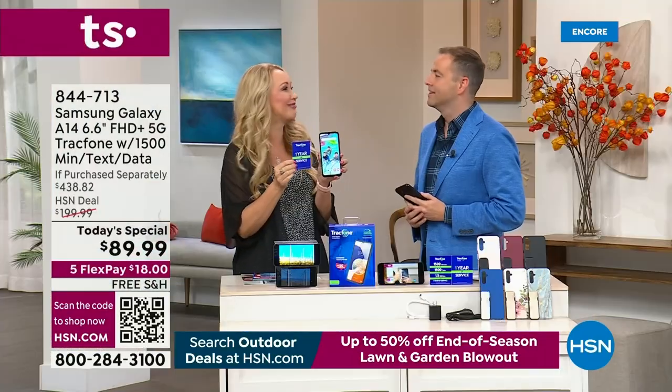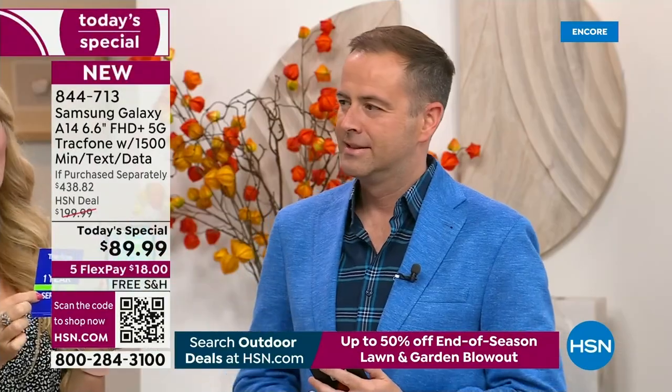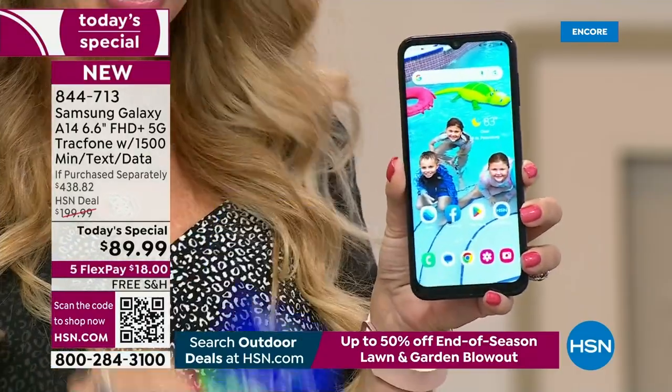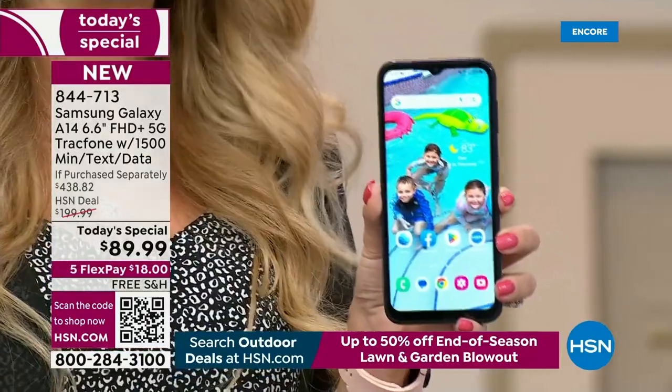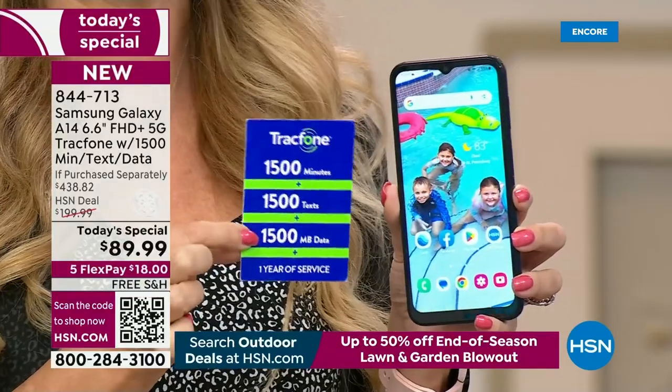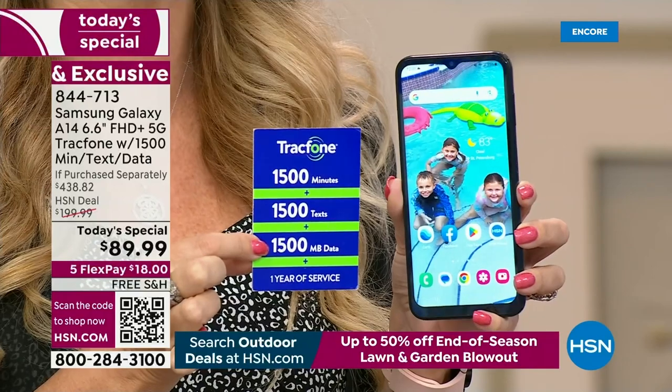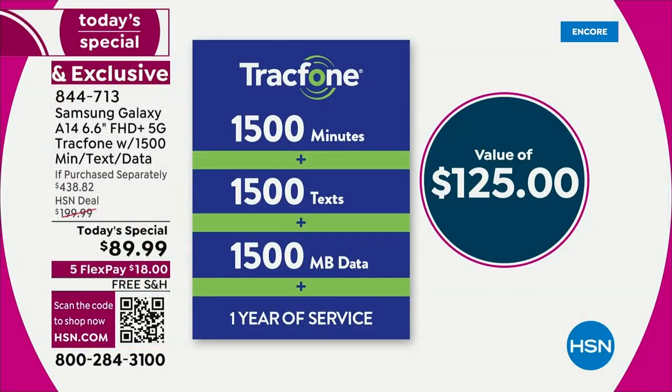Banish the bill — you don't have to worry about surprises or overage fees or hidden costs. You don't have to worry about any of the stuff that's very difficult to tolerate with traditional service. If you're sick and tired of getting those bills — and they are so expensive — this is a way to make sure the amount of money you're paying on your screen right now could be the last amount of money you spend on cell service for the whole year.